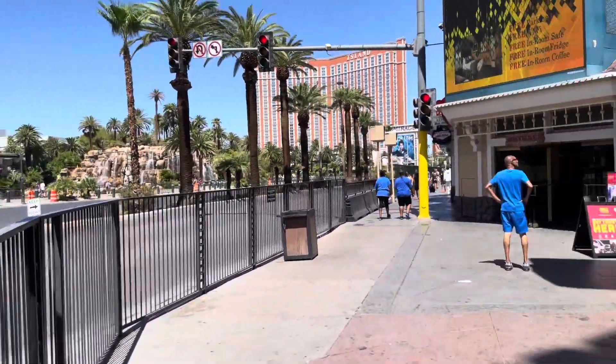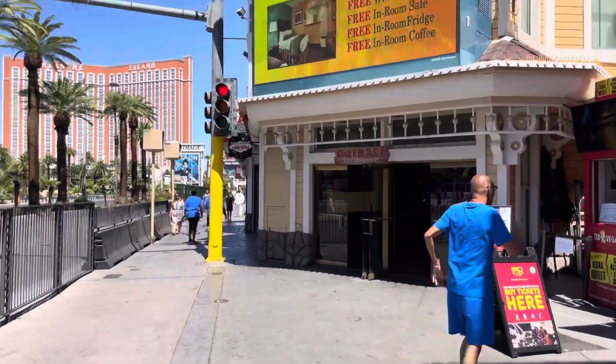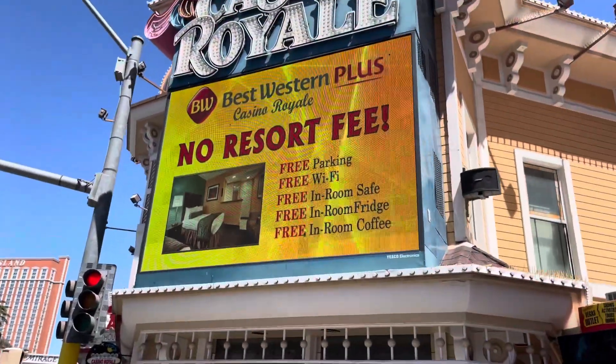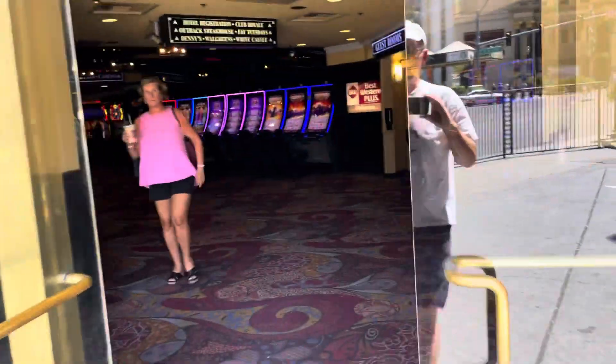There's some young ladies here. There's an Outback in here. No resort fee — that's a benefit. It's going to be basic. Kind of a dark place.